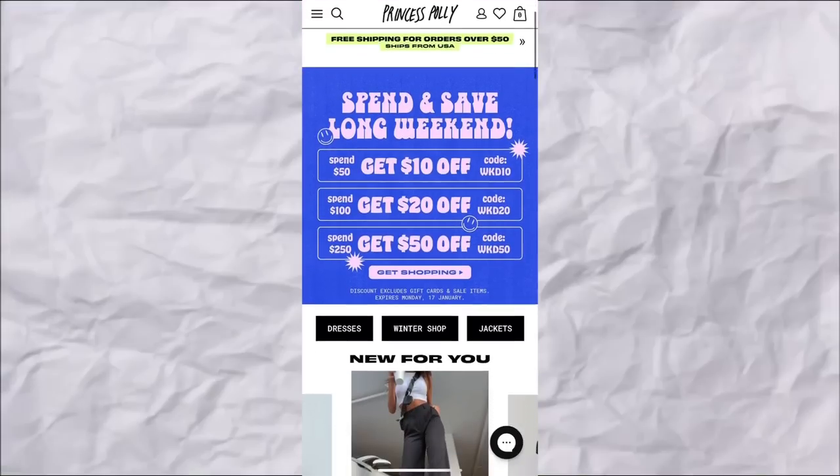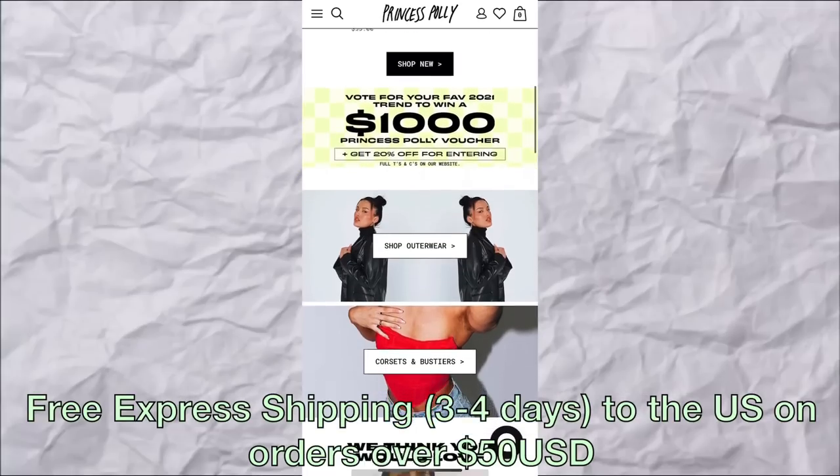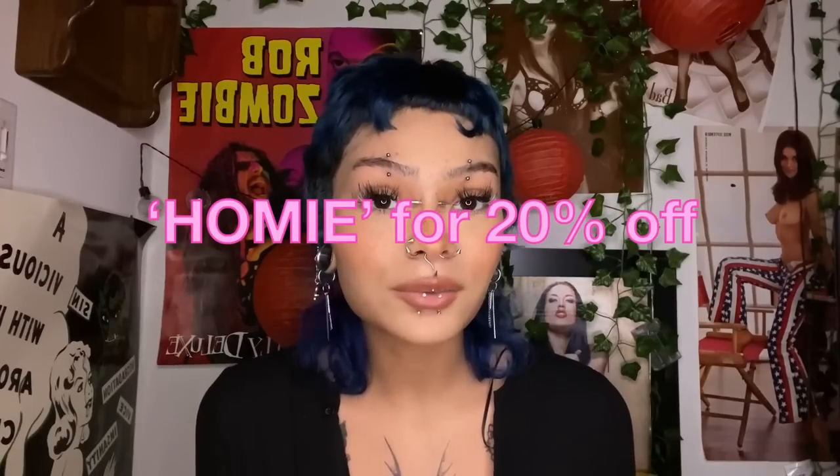What's up guys, it's Blake Homie and I'm back with another try-on clothing haul. This haul doesn't really have a theme — I'm kind of just adding pieces to my essential wardrobe. All of these clothes are from Princess Polly, and I want to thank them for sponsoring this video. They ship from the U.S., have free express shipping on orders over $50, and offer Afterpay and ShopPay. I also have a discount code — just the word 'homie' — which gets you 20% off.